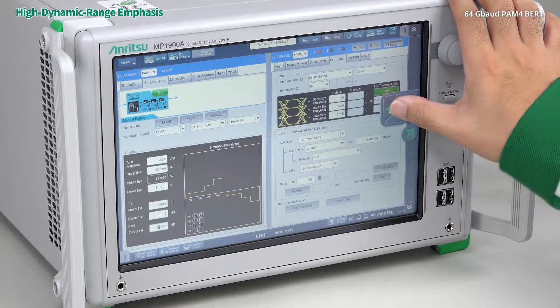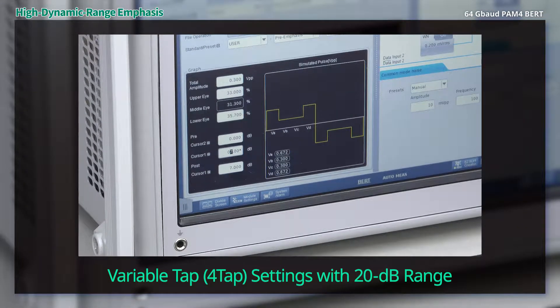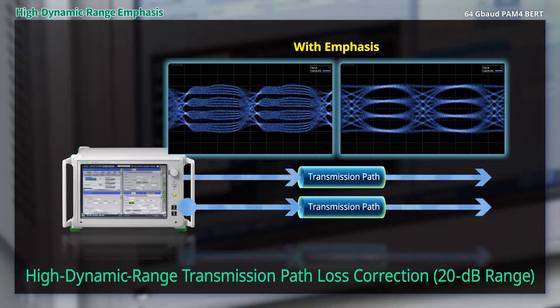With a built-in emphasis function, each PPG tab has a 20 dB variable setting range. High dynamic range settings compensate for various transmission path losses.